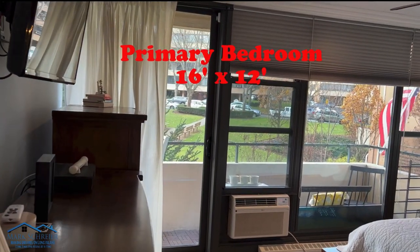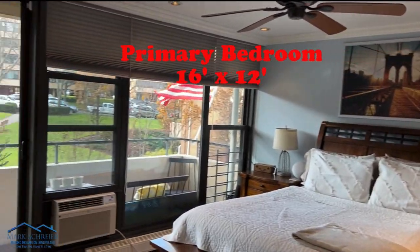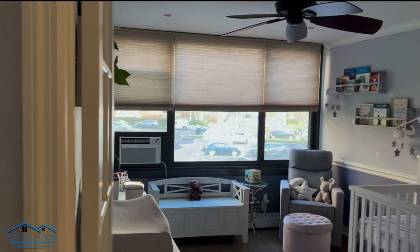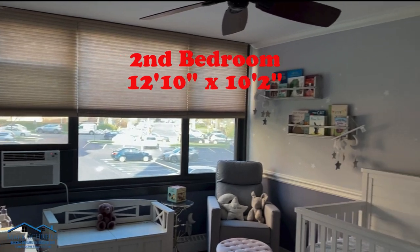The primary bedroom is 16 by 12. There is a full-length window and an entrance to your terrace. A secondary, or second, bedroom is 12 by 10.2 with a full closet.